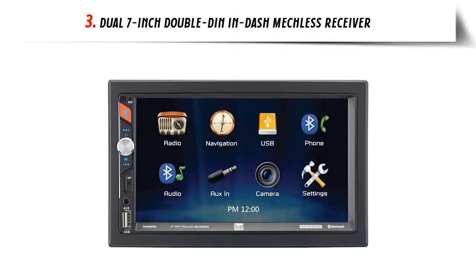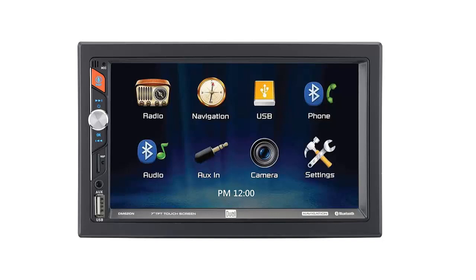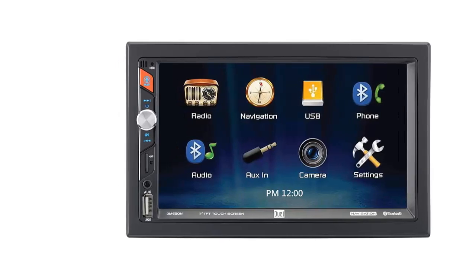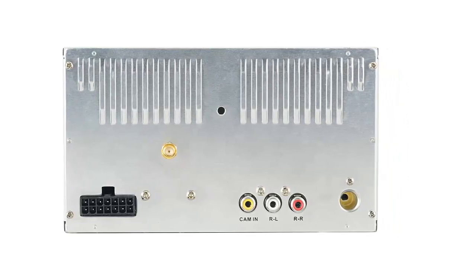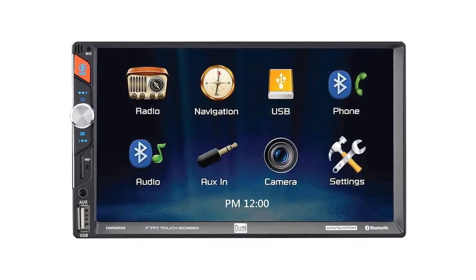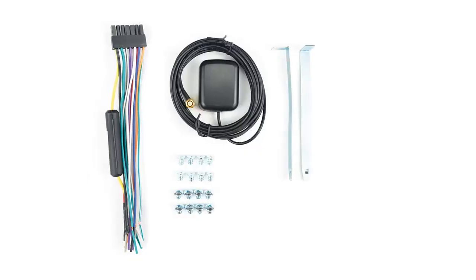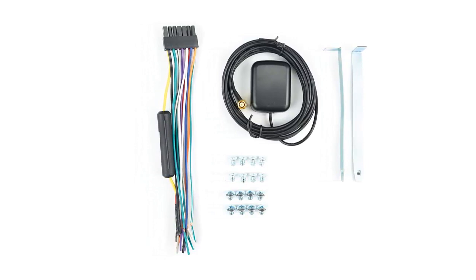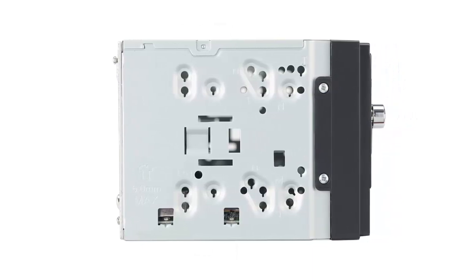Our list at number three: Dual 7-inch Double DIN in-dash mechless receiver. The Dual DM620N 7-inch Double DIN in-dash mechless receiver is a great choice for upgrading your car audio experience. It comes with a 7-inch touchscreen LCD at 800x480 resolution, making it bright and easy to read. It includes built-in navigation powered by IGO Primo with 1.2 million POIs, text-to-speech, and a free first map update. It also has Bluetooth for hands-free calling, audio streaming, and a dedicated push-to-talk voice assistant button.